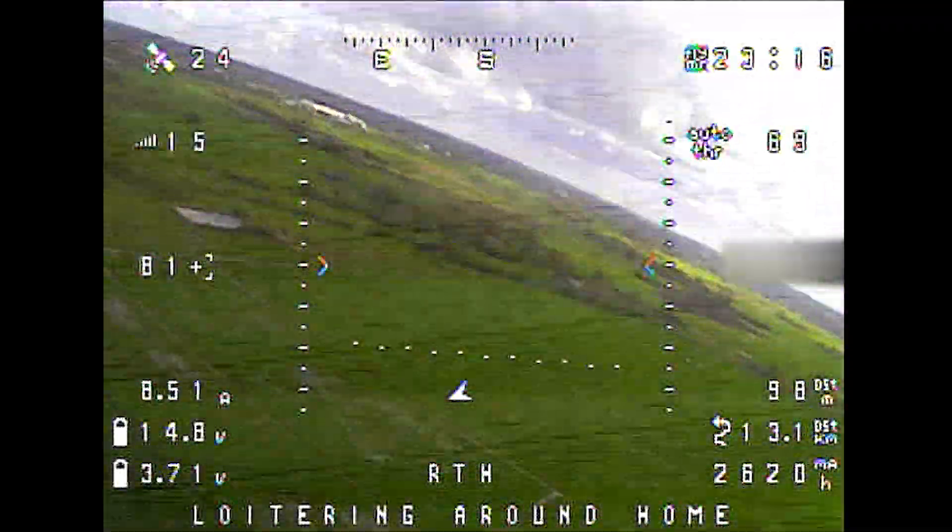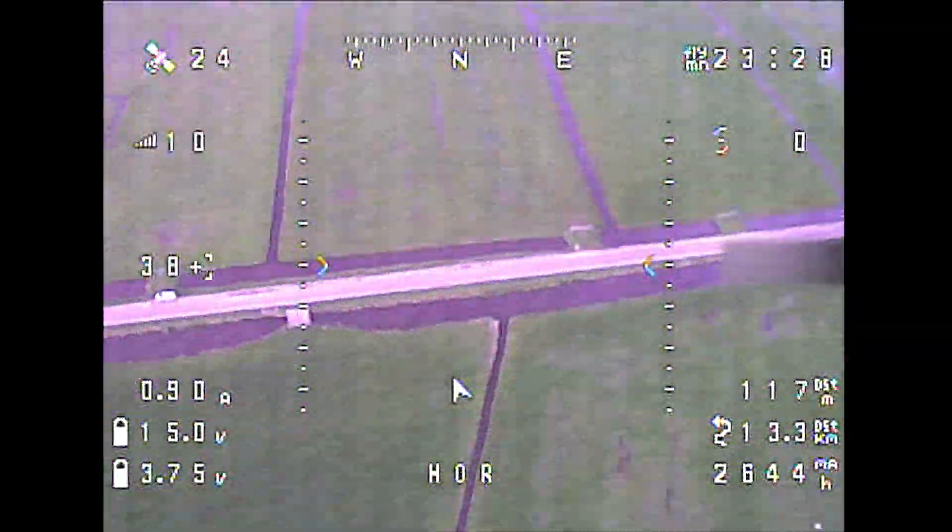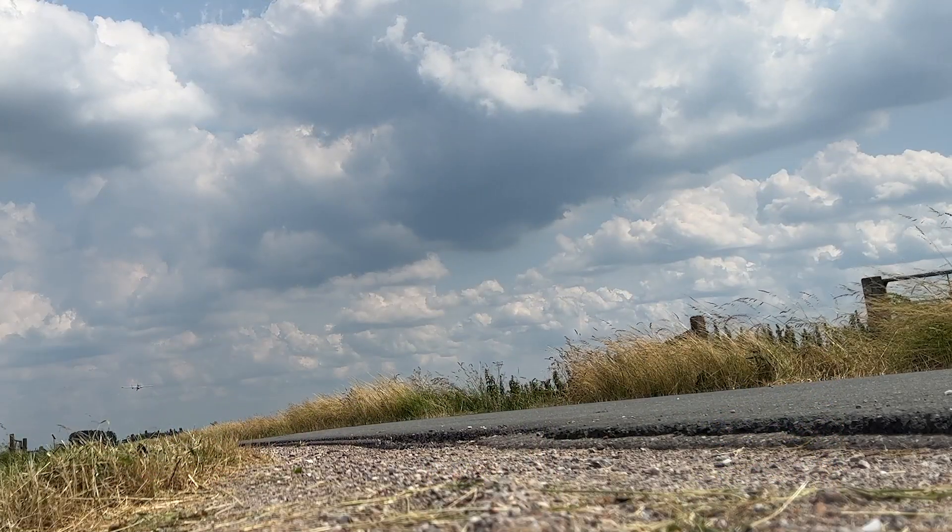At one moment it stopped raining, thankfully, and I loitered a bit for clearance and then came in for the most buttery landing I've ever made.